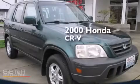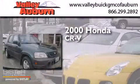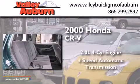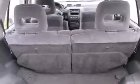This is a 2000 Honda CR-V. It has a 2.0-liter four-cylinder engine, a four-speed automatic transmission, and all-wheel drive.